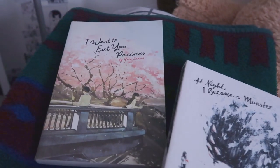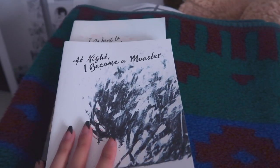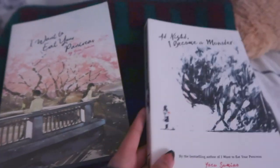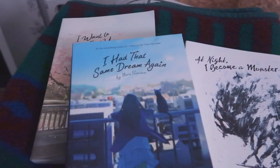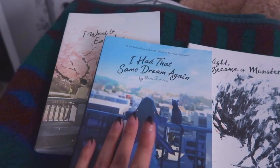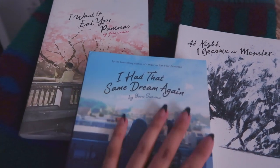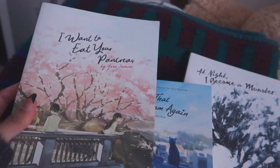This is the same author, Yoru Sumino - the same author as I Wanna Eat Your Pancreas. I read this one mid last year - I Became a Monster - it's really good, it's about bullying and stuff like that. I really enjoyed it and hope they make it into an anime. And then recently she came out with another book called I Had That Same Dream Again, which is mainly about persevering and living. I haven't read it yet but I really want to.